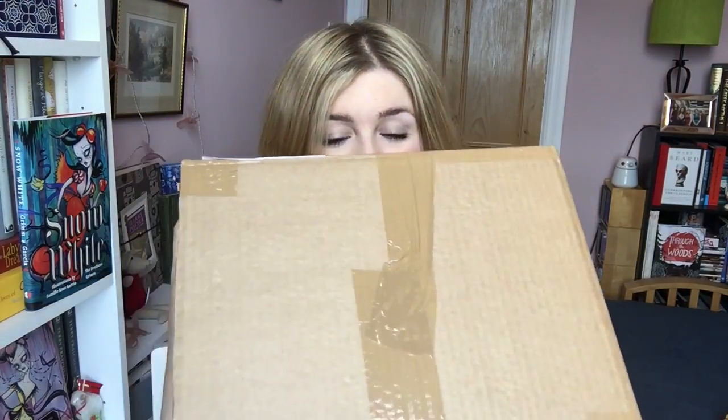Hi guys! I'm really excited to do this video because it means I get to open this box and find out what's inside with you guys. I don't usually do unboxings when I'm doing sort of haul type things, but I'm really excited about this one so I thought I would unbox with you and show you what I got.